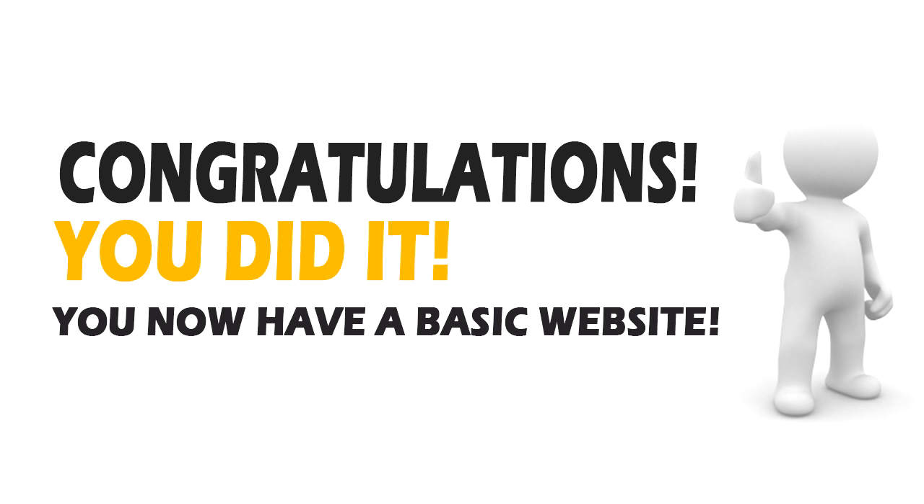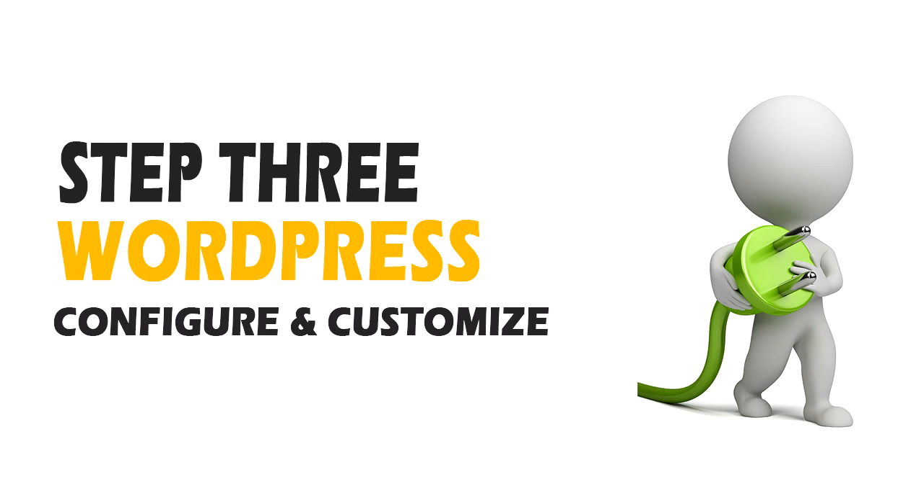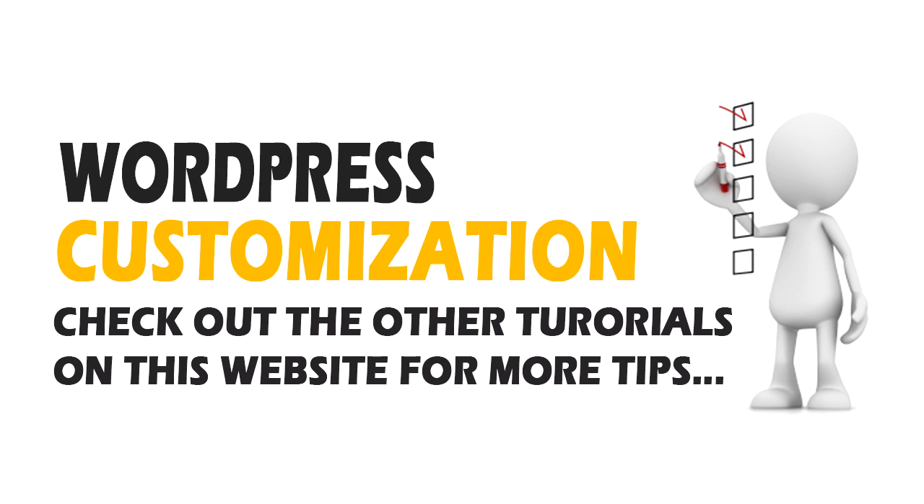Congratulations! You now have a basic website up and running. See? It really wasn't that hard. Next I'll show you around WordPress — how to configure, customize it, and use it. Once you have the default WordPress installed on your domain, you've technically built your first website. You can use this default WordPress install as is, or you can customize it with themes and plugins that will allow you to build any type of website you want. There are thousands of ways to customize your WordPress site, but for this tutorial I'll just show you a few of the basic things you need to know.